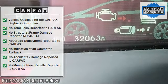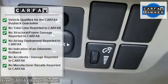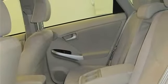Aluminum wheels, keyless start, rear spoiler, MP3 player, keyless entry, steering wheel controls, child safety locks. Option packages: